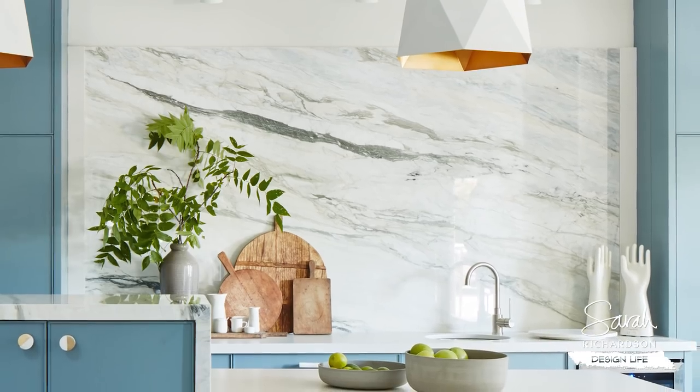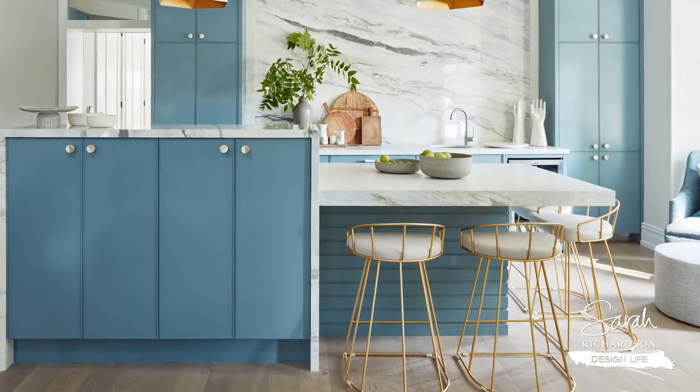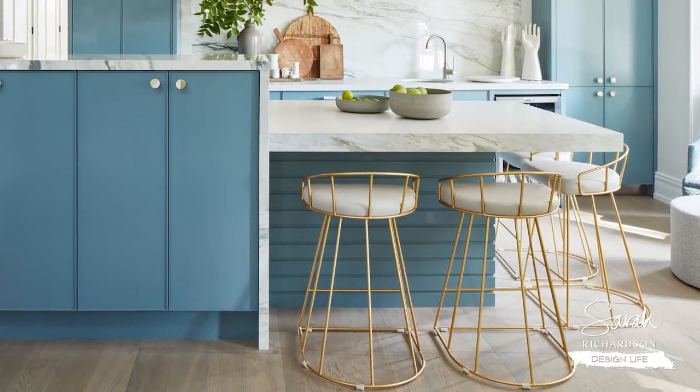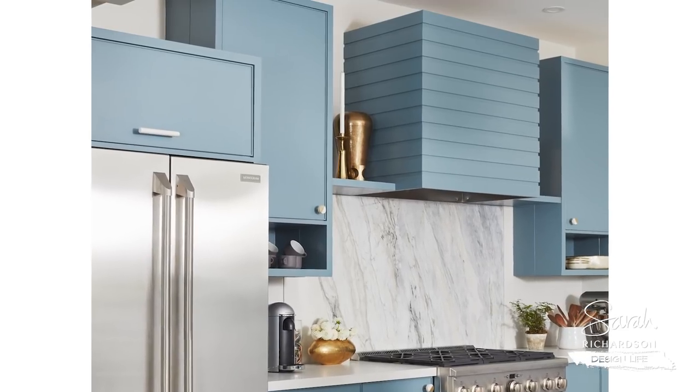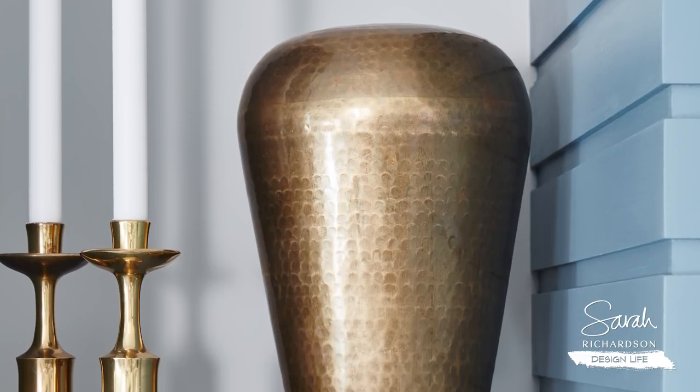Finding the piece of marble was super challenging because I desperately wanted to make the right choice — I believe this is a forever choice. I did find the right piece and I'm completely in love with it. The last element I want to talk about is the slatted detail. I incorporated this banded slatted detail on the underside of the island and also wrapping around the vent hood. This panel detail is achieved using inexpensive poplar strips available at your big box store — about two dollars and fifty cents each.